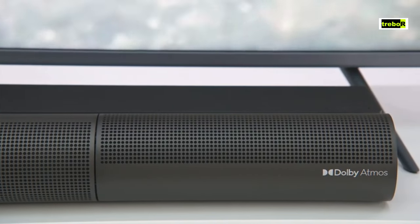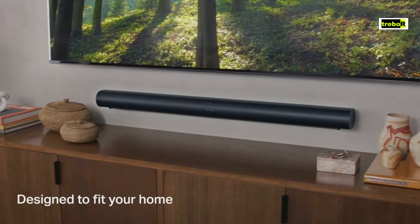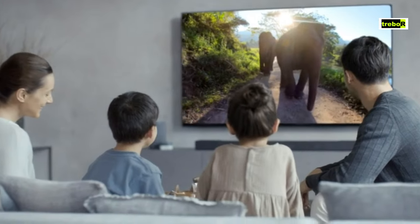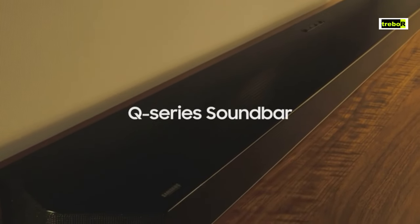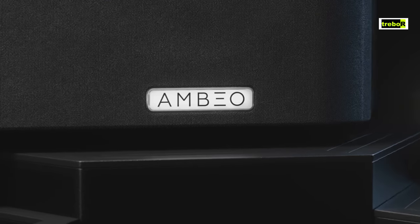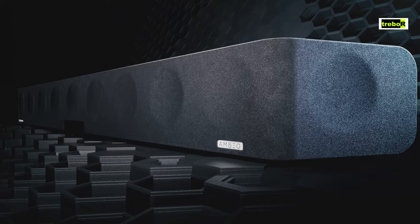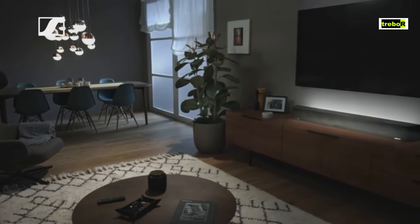There you have it — the 5 Best Audio Soundbars for 2023. Comment below to let us know which one is your favorite, and subscribe so we can stay connected with other informative videos. As promised, we've included links to these items in the description. So what's your jam? Are you ready to elevate your audio experience and party with the best soundbars in town? The choice is yours, and the stage is set. Let the music play, the movies roll, and the good times roll on with your perfect soundbar companion.